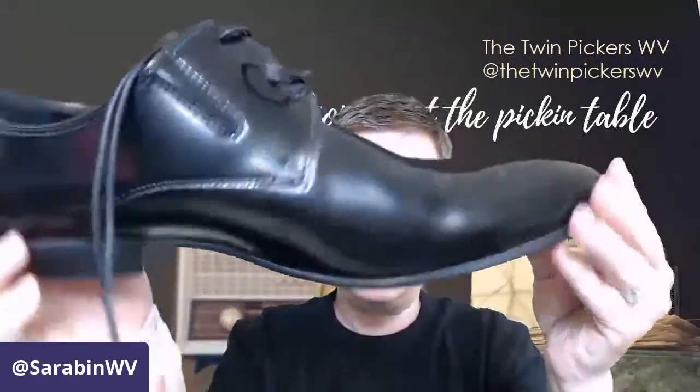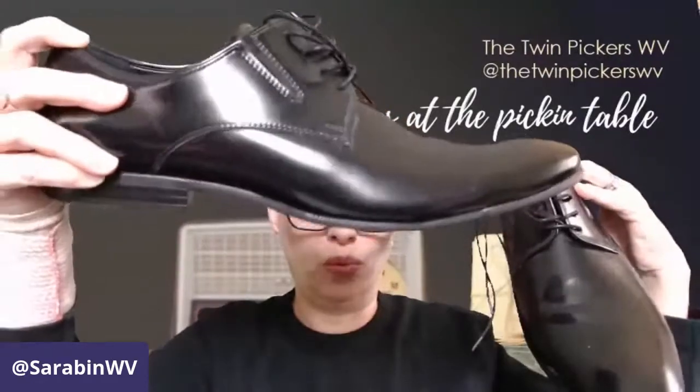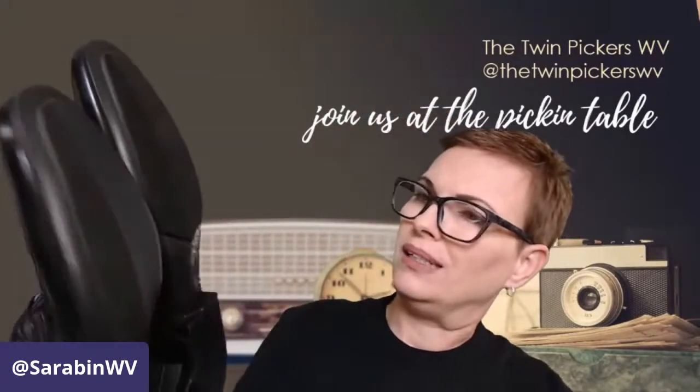I traditionally do not sell men's items, but every once in a while I will, and this is one of those exceptions. These are a brand new pair of Kenneth Cole shoes, size 13. My husband wears 13 but he doesn't wear black shoes, so these will go up for sale soon. They'd be great for a wedding or a tuxedo suit that you don't wear that often and don't want to pay full price for.